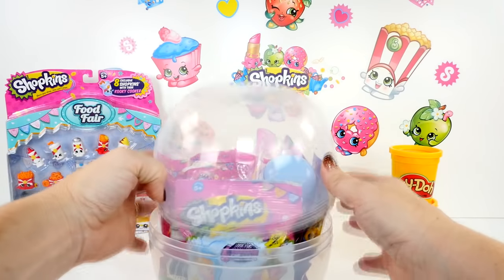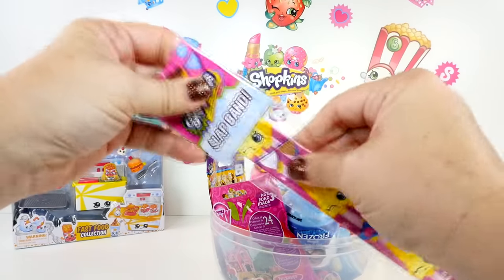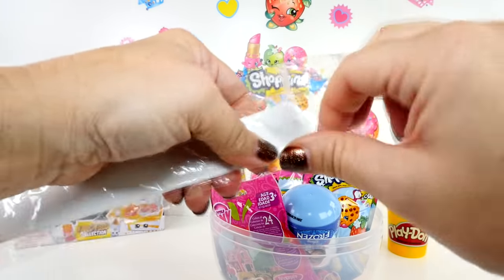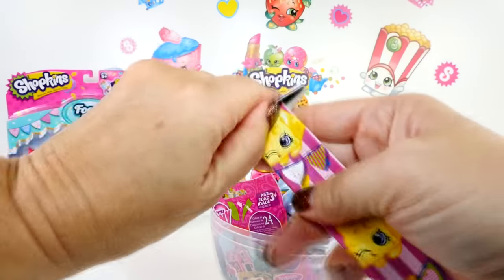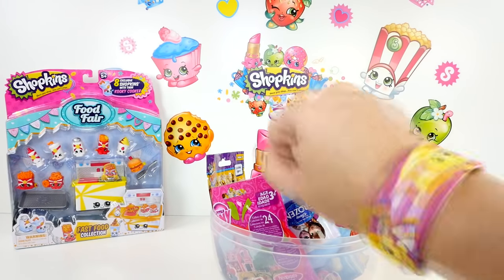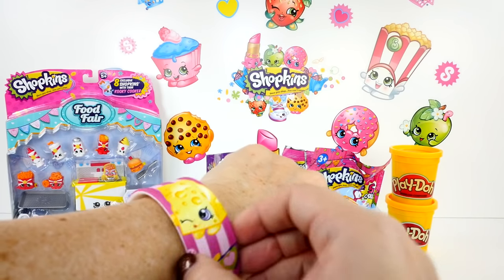I got that burger cleaned up. Now let's see what we have in here. I want to start with this today - a Shopkins slap band. Of course that would be a great place to start because then I can wear it while we're opening all our surprises. And it has Cheesy on it - not Cheesy Bee, but Cheesy. I definitely need to find some interesting container to do Cheesy on. Ready? One, two, three, go! Let's try that one more time on my left arm. There it is - now we're ready to get busy and open some surprises.